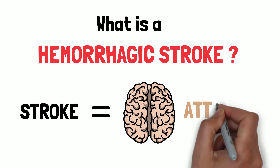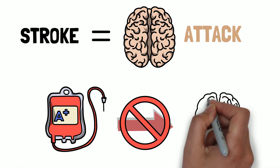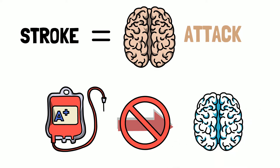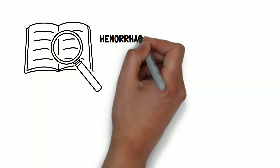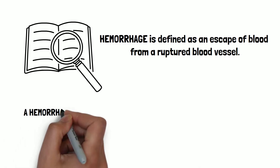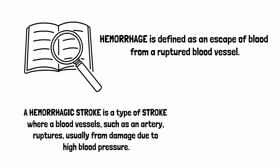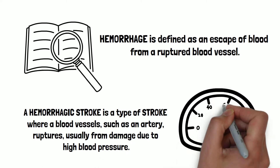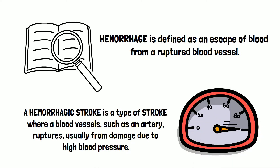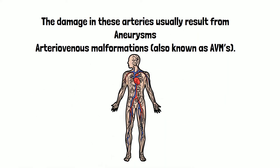A stroke, also called a brain attack, occurs when blood is not able to reach parts of the brain due to a blockage or rupture of an artery. Hemorrhage is defined as an escape of blood from a ruptured blood vessel. A hemorrhagic stroke is a type of stroke where a blood vessel, such as an artery, ruptures, usually from damage due to high blood pressure. The damage in these arteries usually results from aneurysms and arteriovenous malformations, also known as AVMs.